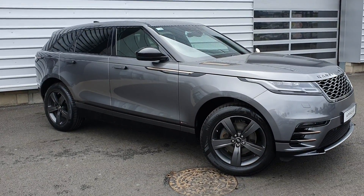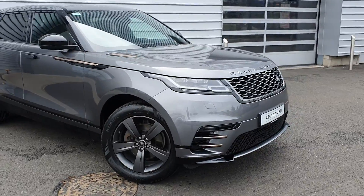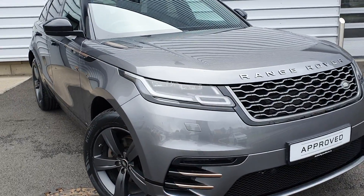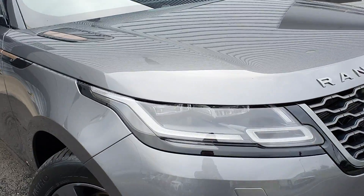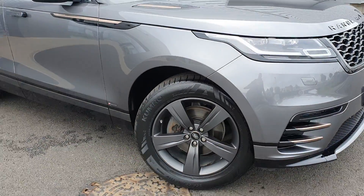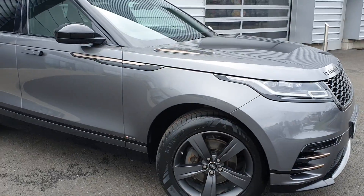As you can see, it's finished in Corris Grey metallic. It comes with full R-Dynamic exterior styling, rear sensors, LED signature daytime running lights with Xenon headlights, and 19-inch satin grey alloy wheels.